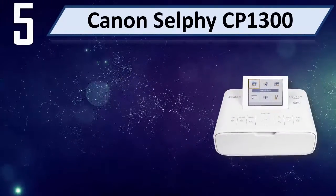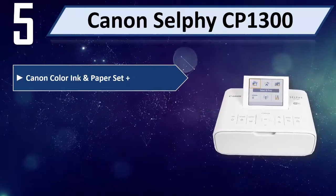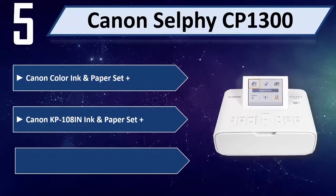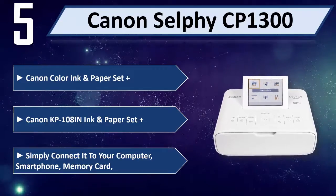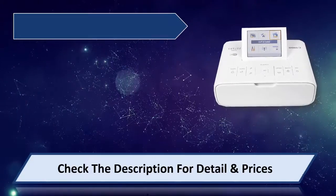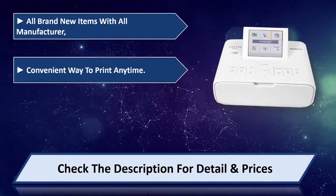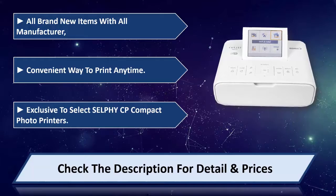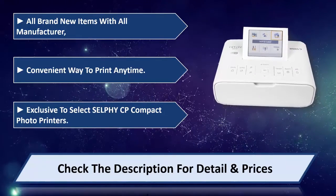Number 5: Canon Selphy CP1300. Includes Canon Color Ink & Paper Set Plus and Canon KP108 Ink & Paper Set Plus. Simply connect it to your computer, smartphone, or memory card. All brand new items with all manufacturer accessories. A convenient way to print anytime. Exclusive to select Selphy CP compact photo printers. Please check the description for details and price.